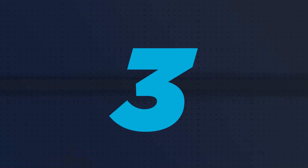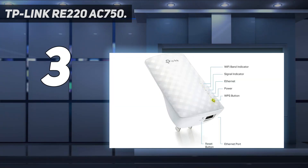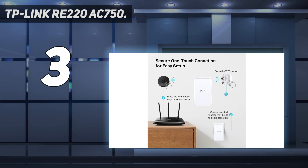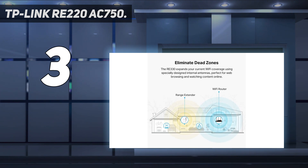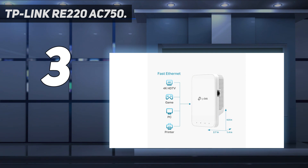At number 3: the TP-Link RE220 AC750. How much network speed do you really need? If you're using your Wi-Fi extender to pass through internet access and don't need fast file transfer, 433 megabits per second on the 5 GHz channel is enough for most broadband providers. With something like 4K streaming taking perhaps 15 megabits per second of bandwidth, you're still not going to struggle too much, and its ability to eliminate dead spots is as good as all the rest. Its Ethernet port is a 10/100 model, so you're not going to get the full benefit of the Wi-Fi 5 speed there either.